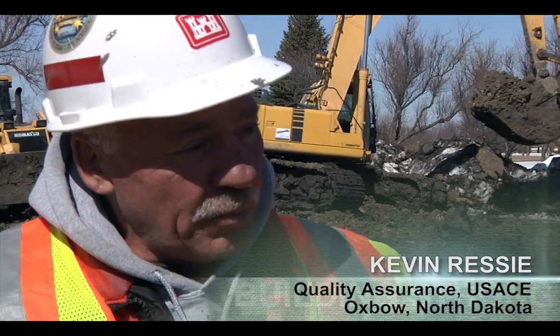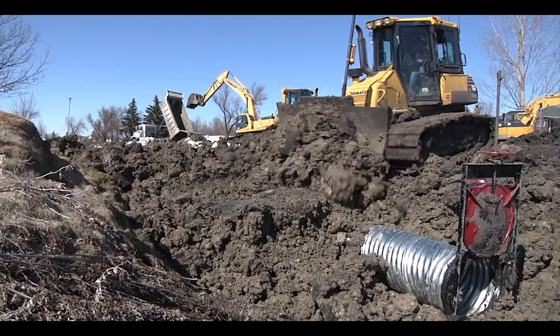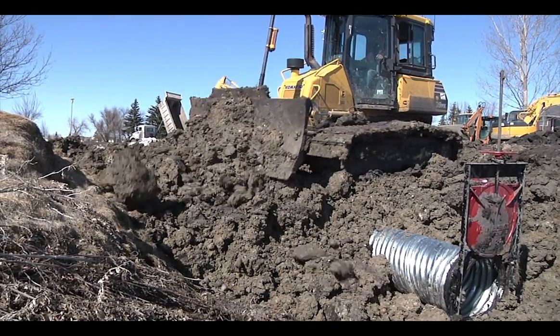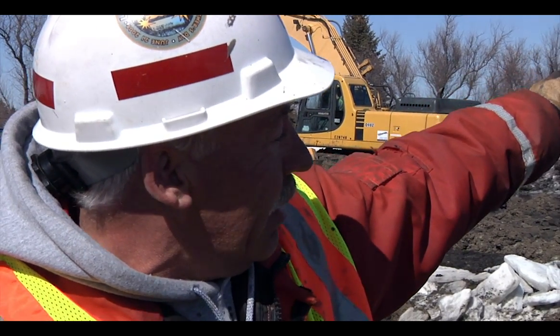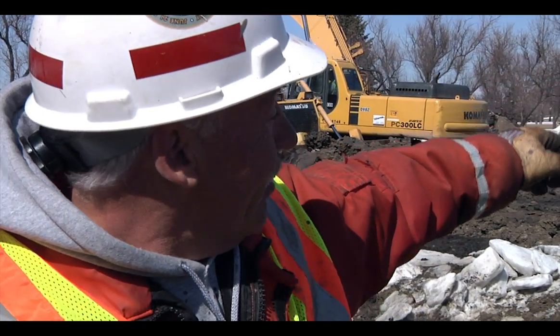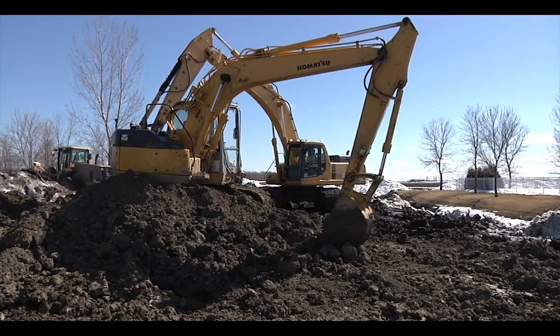We're putting in two sluice gates so the water doesn't back up into the ditches and we can let the water out. The golf course sits over my left-hand shoulder back here, and the Red River sits at about nine o'clock. The Red River comes into the golf course and it will flood up the homes on the back end.